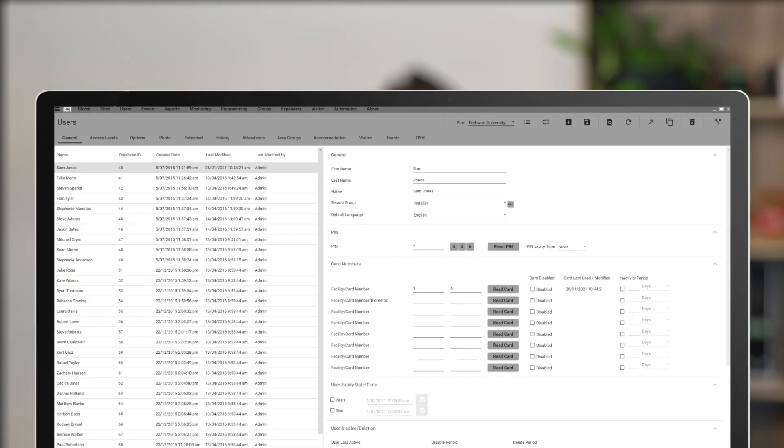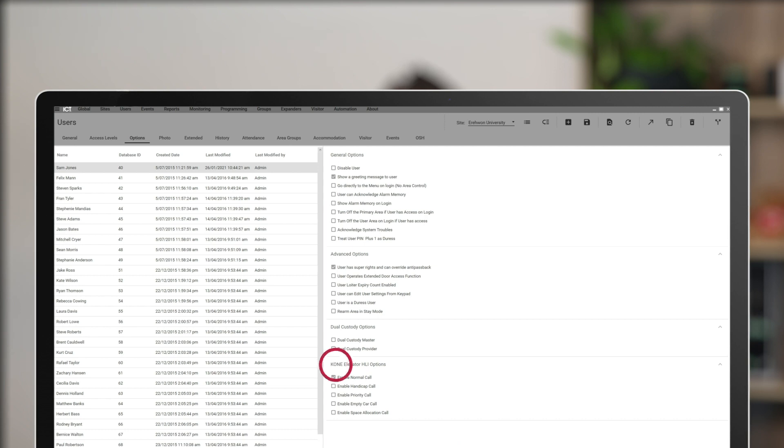There are new updates to the KONE integration which are now available in the software when the KONE integration is in use. You can now enable or disable a range of call options within the access level options.